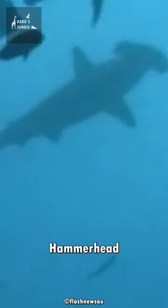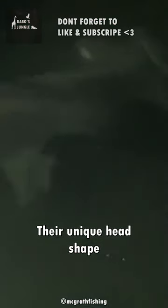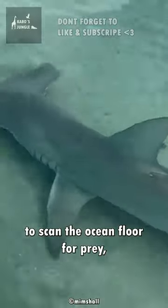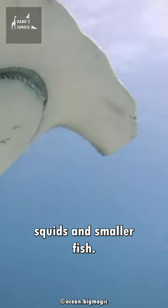Hammerhead sharks are also excellent hunters. Their unique head shape is not just for show — it helps them to scan the ocean floor for prey, including stingrays, squid, and smaller fish.